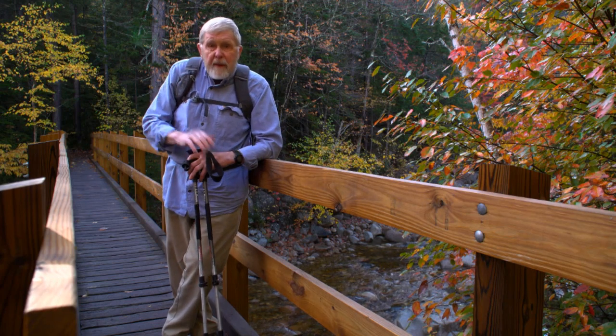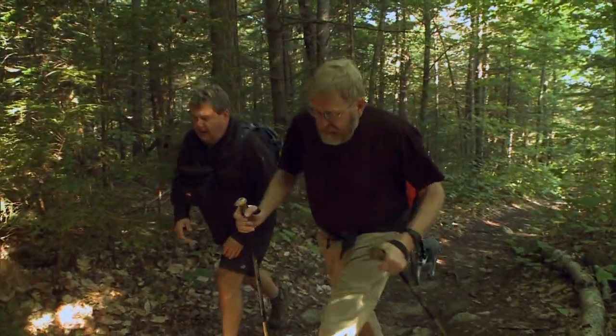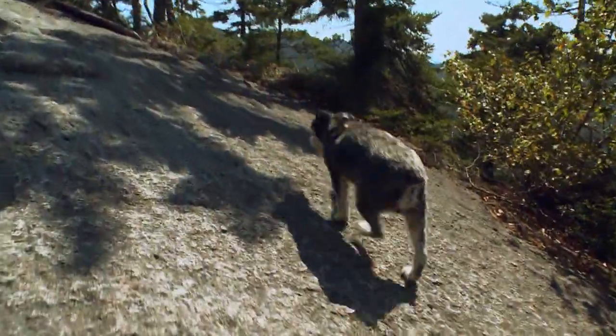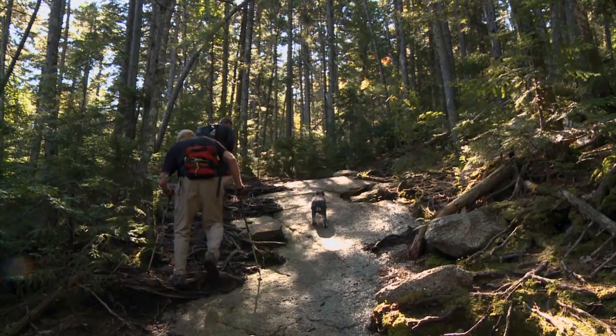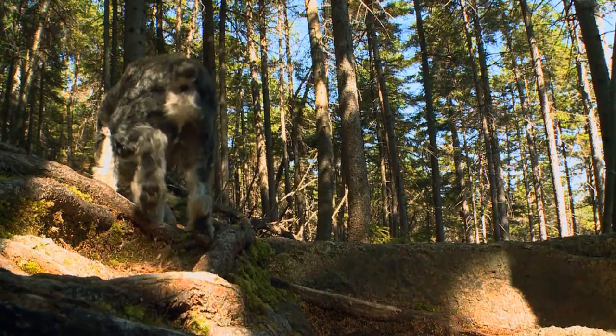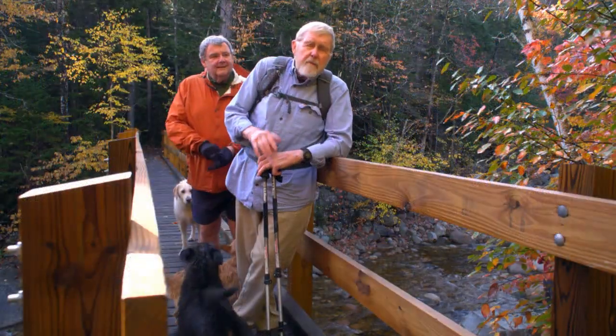Several years ago I met a writer and a storyteller and his dog. We hiked together and became friends. The dog was named Atticus and following right behind him was a storyteller, Tom Ryan. Every year since then, Tom calls, we get together and take another hike.